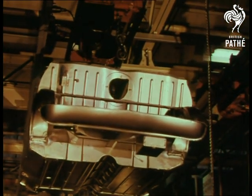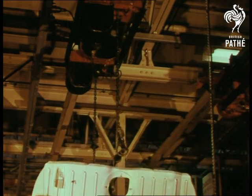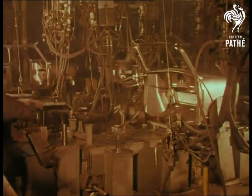The under casing of the new car moves overhead, where there are always parts and components making their electrically controlled approach to the assembly line.